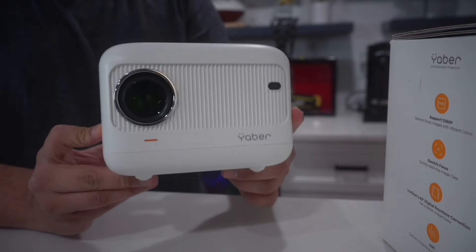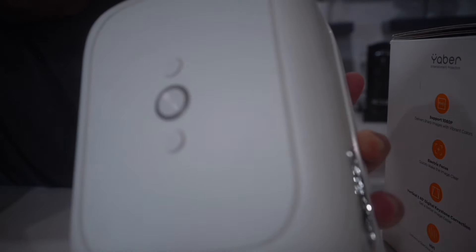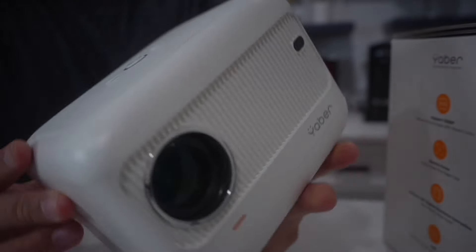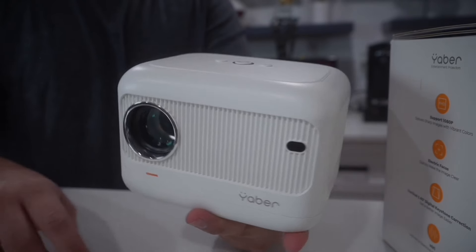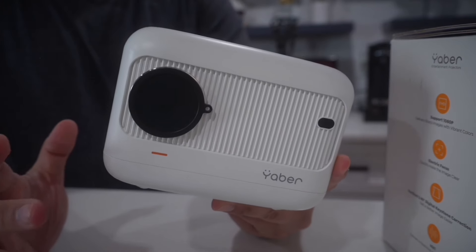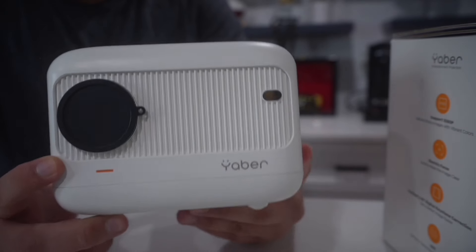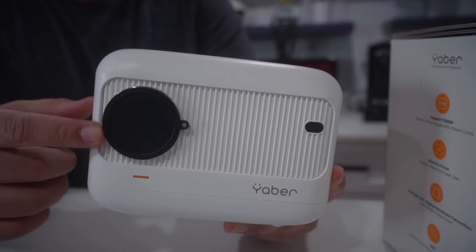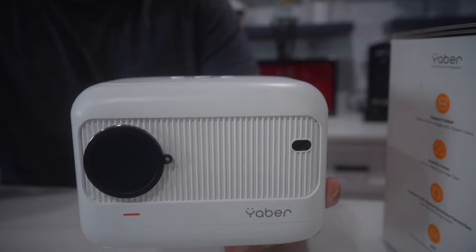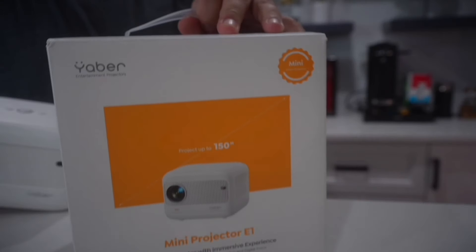It has a cool mount point for a stand so you can point it any direction you want. It has autofocus, but on top there are also a couple of manual focus buttons so you can manually focus any way you want. It does 1080p picture, has electric focus, and cool color correction. Great simple solution if you don't want to go all out for a projector for a small apartment or bedroom — this is from Yabber.